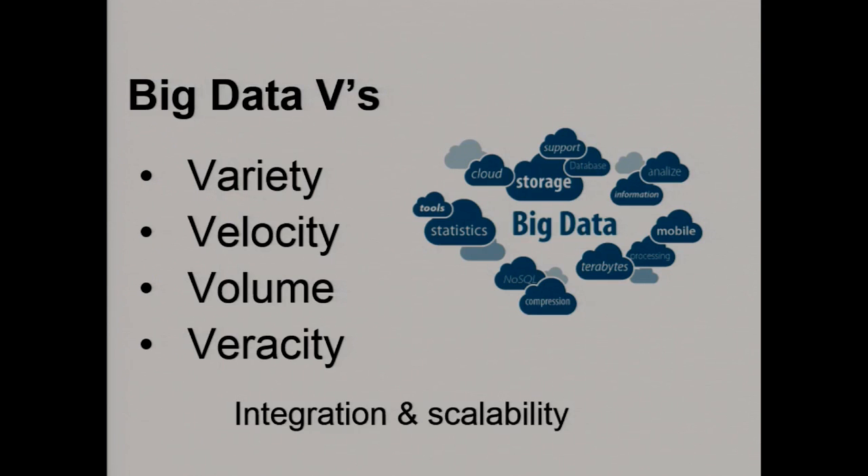I want to focus on some of the big data and data science implications. You've probably talked about the big Vs of big data: variety, velocity, volume, veracity. I'll look at how those play out in the sensor world. There are also issues about integration and scalability that are quite important.